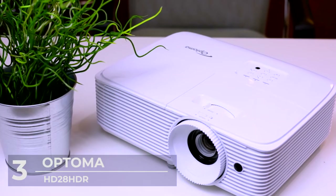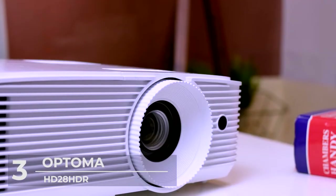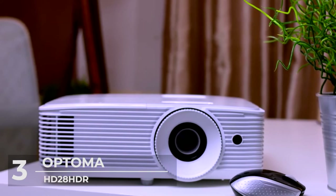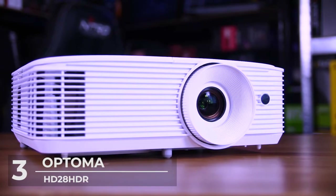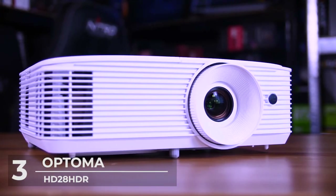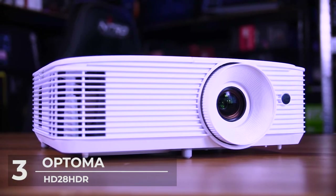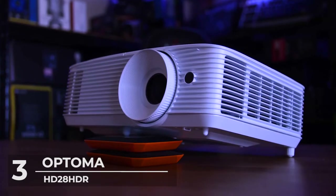The Optima projector is HDR compatible and uses the HDR10 technology for better visual experiences. This enables brighter whites and deeper black levels for an enhanced viewing experience. Enjoy an incredible 4000 lumens of brightness for lights-on viewing.